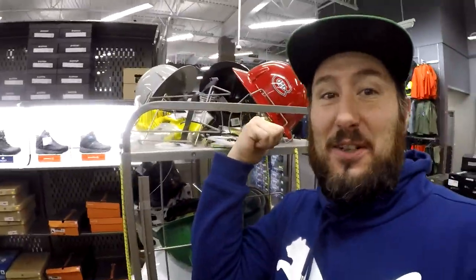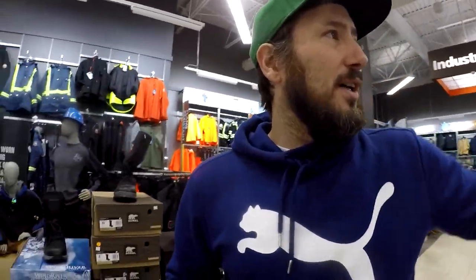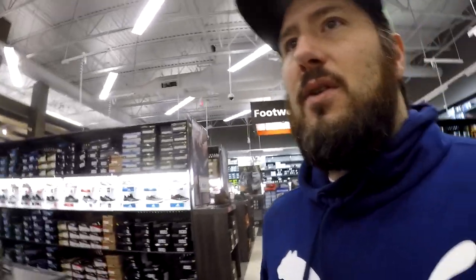First of all, this store is awesome — it's got everything for work apparel, and also for camping and hiking and things like that. It's a good spot with tons of stuff. You can see all the work boots behind me, lots of boots for hiking and stuff like that. I'll show you the selection.